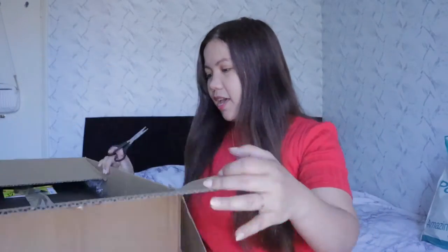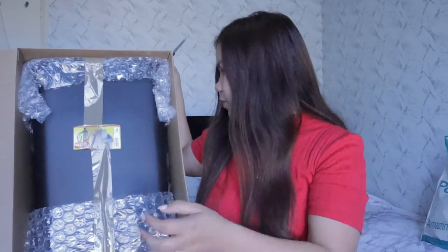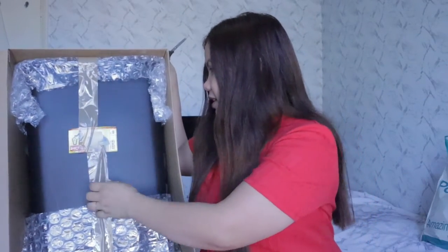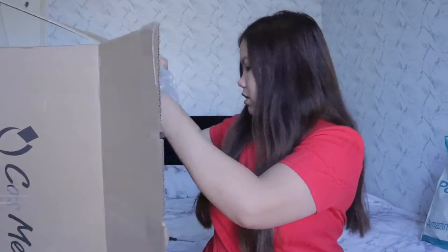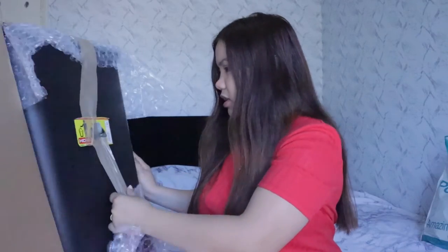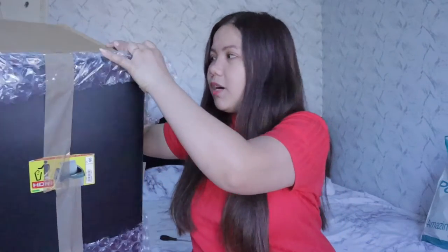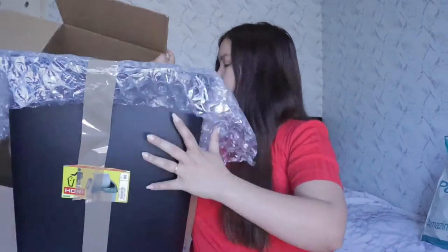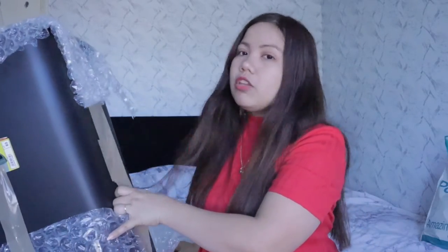Oh my god, this is huge! Oh my goodness, I didn't expect this. It's for the toilet, but I don't like it — we renovated our toilet and everything is white, so this black one will not match my new bathroom.